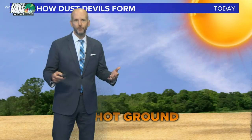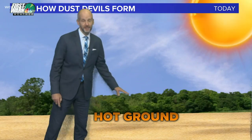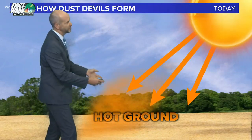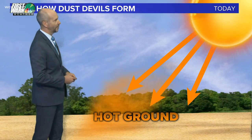Let me show you how these things form. They're not really tornadoes. When we get days like this and the sun is heating up the ground, you need some really hot ground and dusty surfaces — parking lots, fields work pretty well. You create an updraft. That updraft is hot air lifting off the ground. You're basically creating a mini area of low pressure.